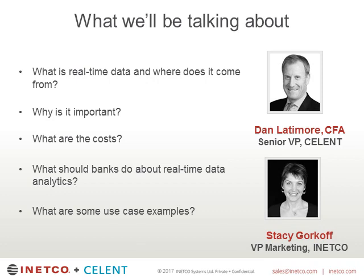Dan will be taking us through some of his research around real-time data, why it is important, and what it would take for a bank to implement a real-time data strategy. He will also spend some time discussing potential approaches banks should take when it comes to real-time data analytics. Then I will walk you through some of the more popular use cases we have encountered at INECO, and we can end with a Q&A period. There are poll questions littered throughout this presentation — you can vote below the actual presentation screen.